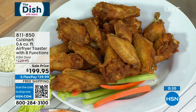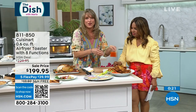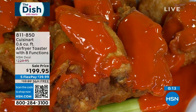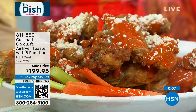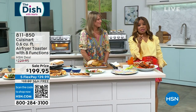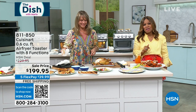$39.99 for five months. Look at the amount of food — three pounds of french fries, which is what 0.6 cubic feet equates to. Three pounds of air-fried food. Whether you're doing three pounds of chicken wings, french fries, or appetizers — it's going to be big enough unless you're feeding a soccer team on the regular. Item number 811-850 — we'll get that right out to you.